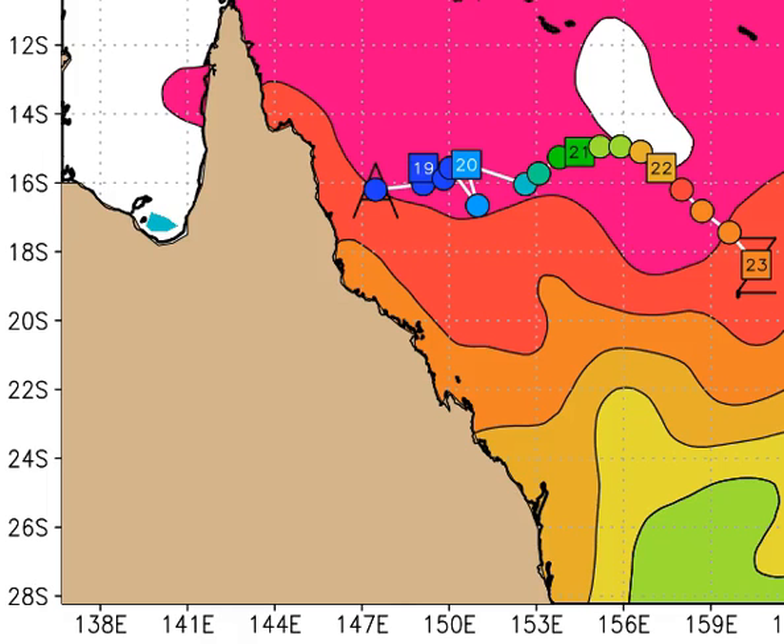Our focus shifts away from the Gulf of Carpentaria now to what's going to happen over the northeast coast of Queensland. In the next 24 to 48 hours we will see a low pressure system develop off the coast between Cairns and Cooktown.